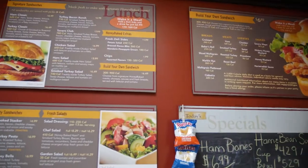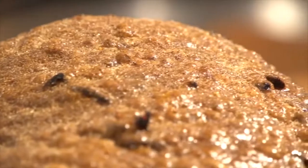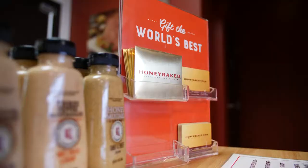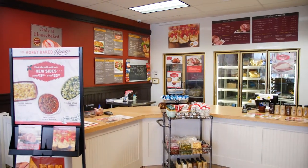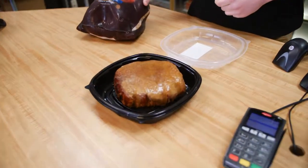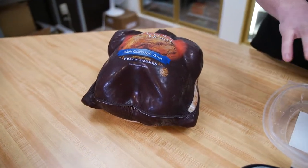We also do business-to-business catering and gifting for the holidays, where companies will call and order hams for their employees or clients. We do gift cards, of course — people love to give gift cards for the holidays. Turkey breasts come in roasted or smoked. We put the glaze on and they're all fully cooked, sliced, and glazed. We also do whole turkeys in three different types: roasted, smoked, and Cajun.